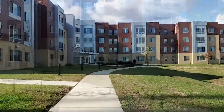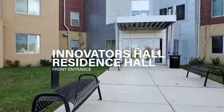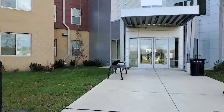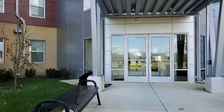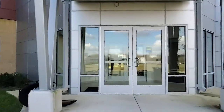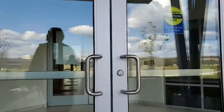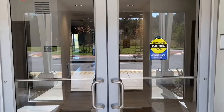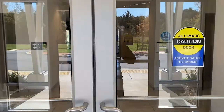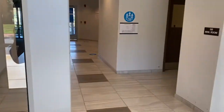Welcome to the amenities tour of Capital Technology University's Residence Hall, called Innovators Hall. During this tour you will see the mail room, front desk, main lounge, trash rooms, laundry rooms, exercise rooms, and study rooms. If you have any questions about COVID precautions in the Residence Hall, please email our Residence Hall staff using the email provided at the end of this video. Let's get started.